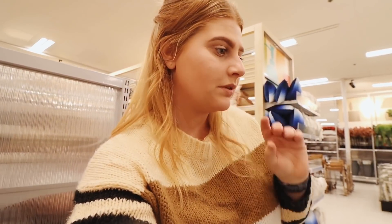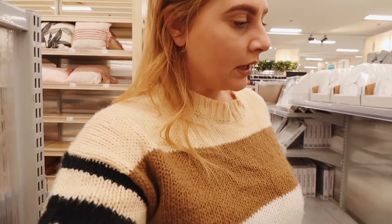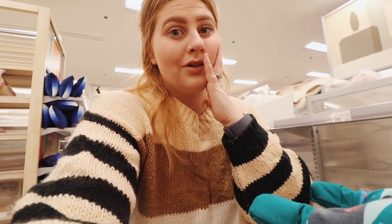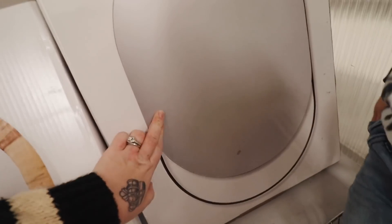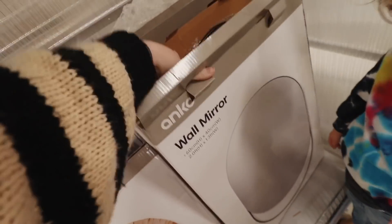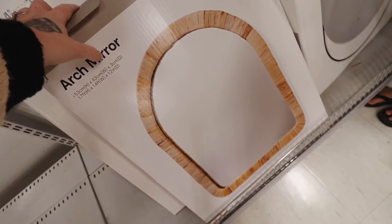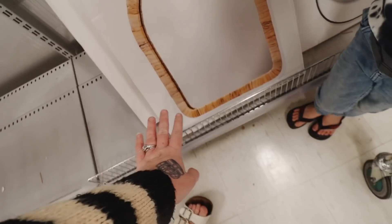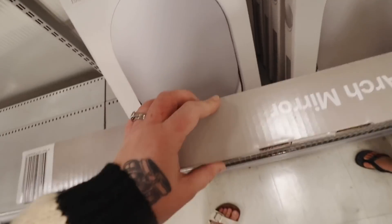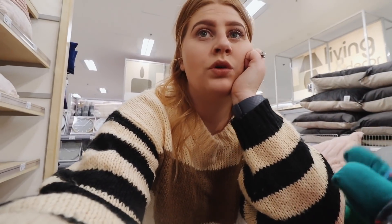One section Kmart has definitely stepped up is their mirror section. Even though it's quite empty, they still have two mirrors that are stunning. If I needed another mirror I would definitely grab both, but I don't. They have this really cool mirror — it's like an oval with a little bit at the bottom that's not a mirror. And then they've got this really pretty arch mirror — I love arches and I really want this for my house but I don't have a spot for it.